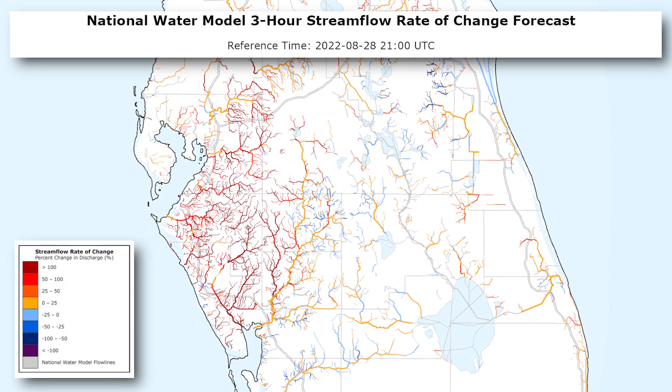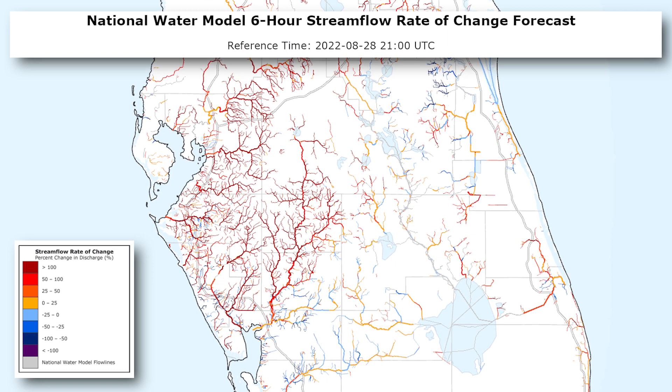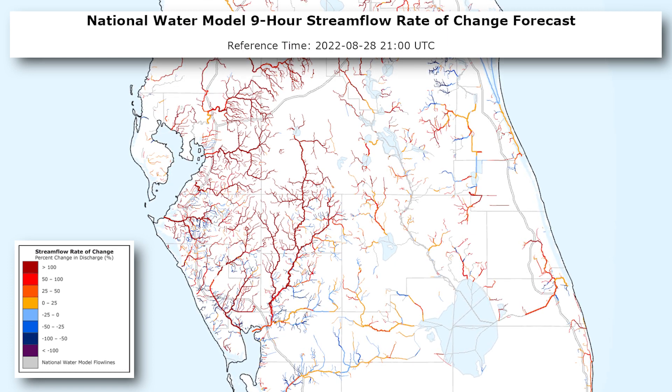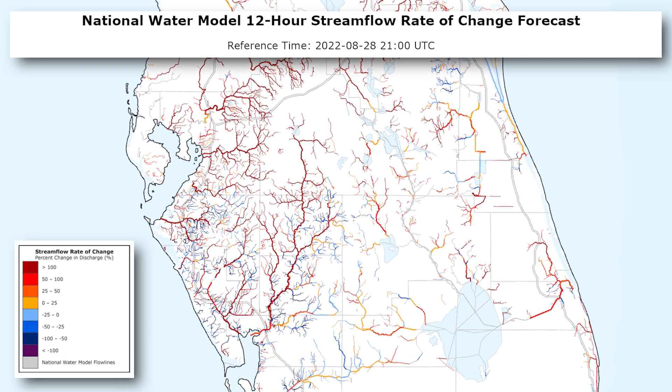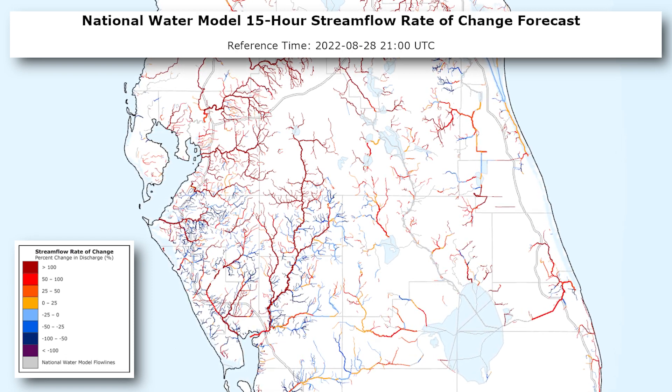In our Hurricane Ian example, we can see that the Rate of Change first increases, shown in shades of red, then decreases, shown in shades of blue, as the storm moves from west to east across the Florida Peninsula.